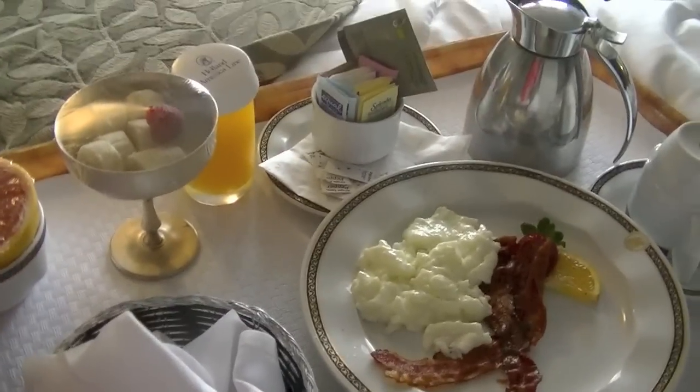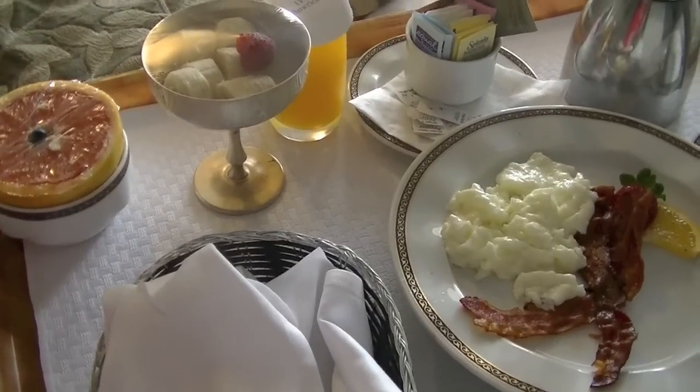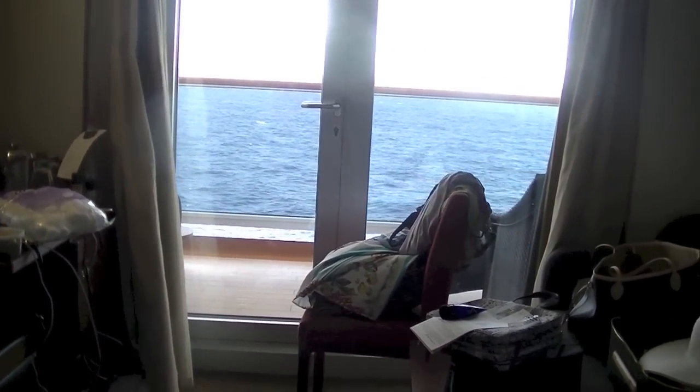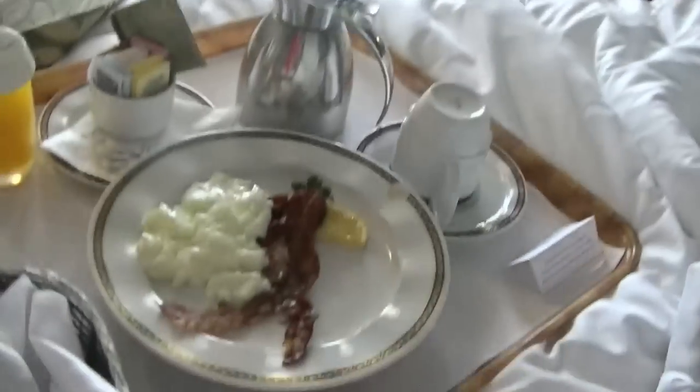Good morning everyone and welcome to a very special edition of Get Ready With Me slash My Morning Routine slash Hair and Makeup Tutorial on a cruise. That's right, this is a cruise edition.